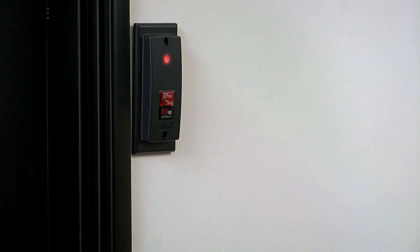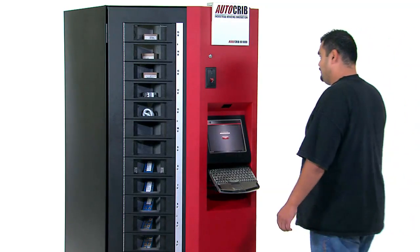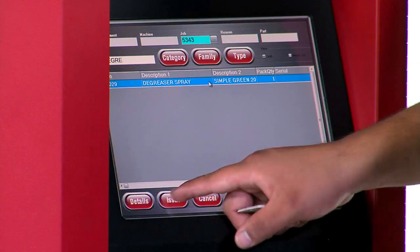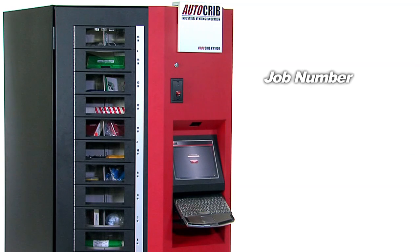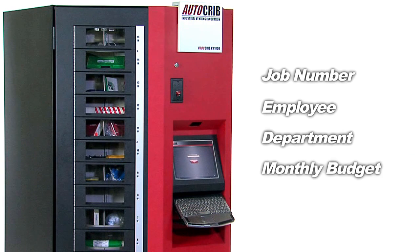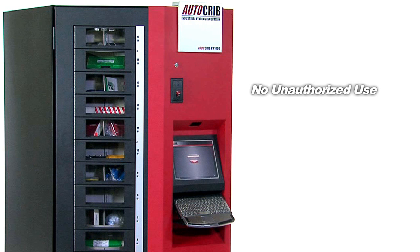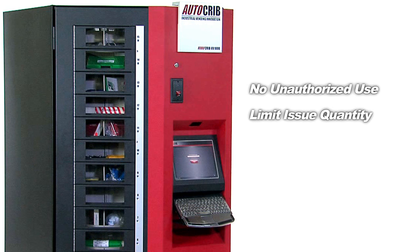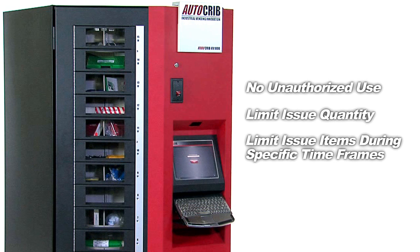Badge readers used to enter the building or for time clock purposes can be installed on the RoboCribs for increased security. Administrators can also limit items issued from the machine by job number, employee, department, monthly budget, and other parameters — meaning no unauthorized use and the ability to limit issue quantities or to limit items within a specified time.